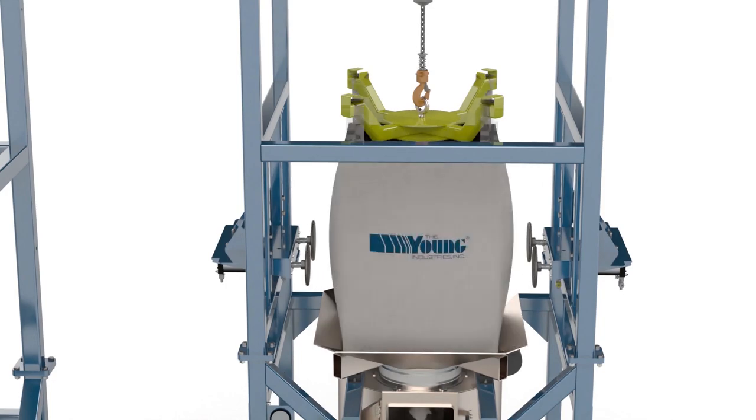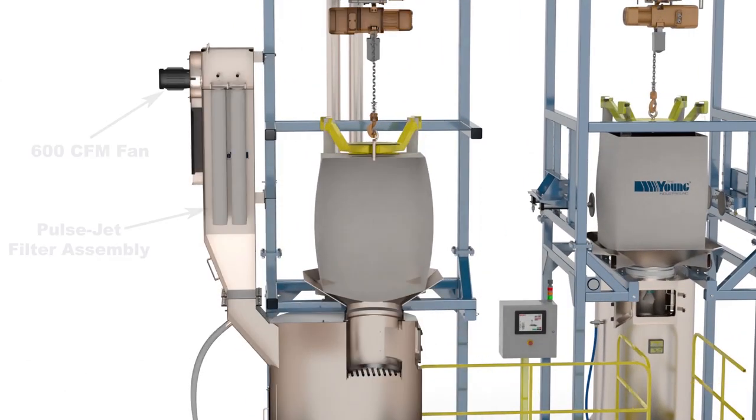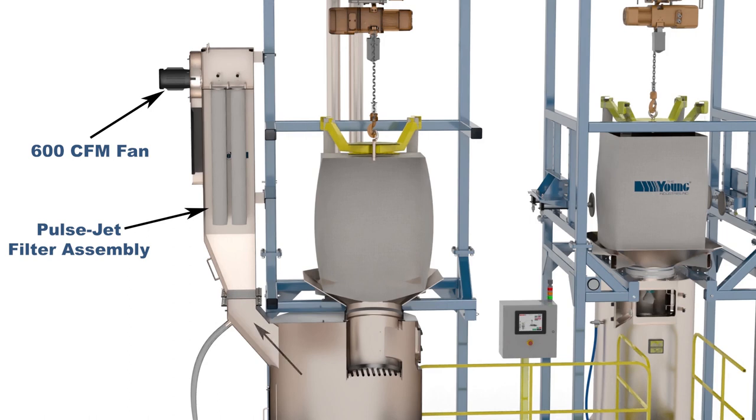The system is designed for dust-free operation with an integral pulse jet filter and a 600 CFM fan positioned on the back side of the frame assembly. The fan draws any dusting to the vertical filter cartridges where the dust is collected and then pulsed from the cartridges, falling back into the hopper as usable product. No loss of powder to a central dust collection system.